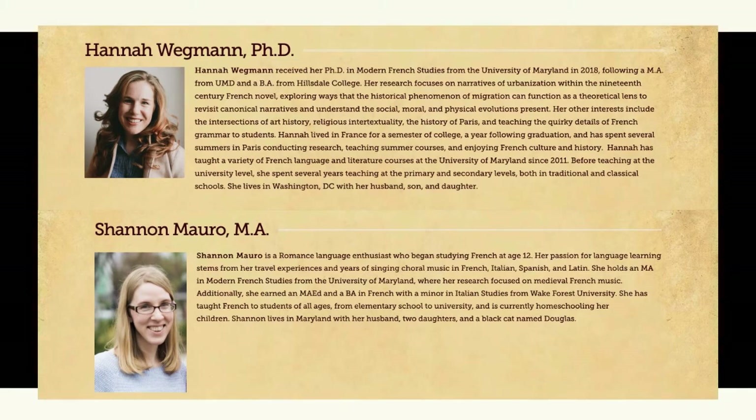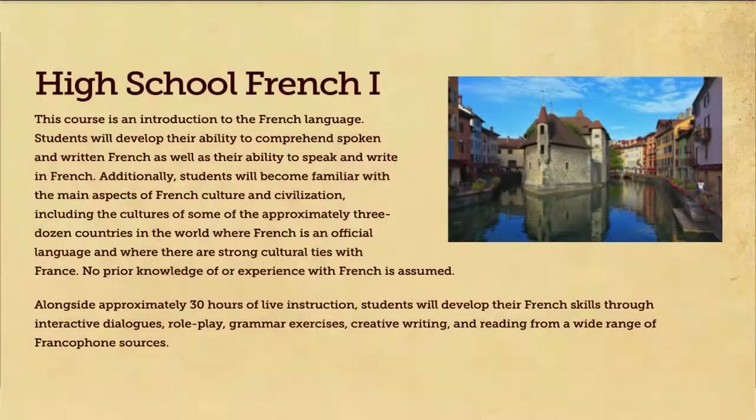I'm Madame Wegman, and I began at the CLRC a couple of years ago. I started out teaching French 1. Last year we added French 2, and this year we have French 1 through 3. So I'm teaching French 2 and French 3. I love France, have lived there, have worked there, and completed my PhD and my master's at the University of Maryland in French, which is where I met Madame Mauro. This year I have loved teaching French at the CLRC so much that I recruited her to come on board and take over French 1.